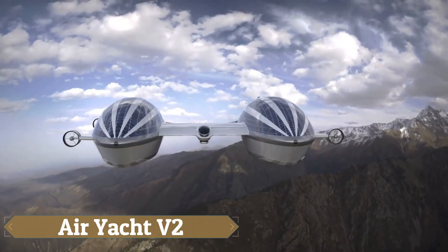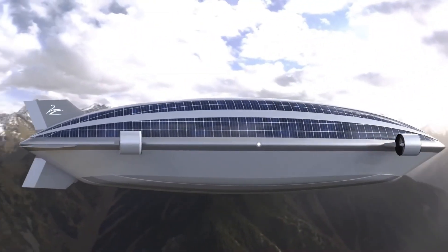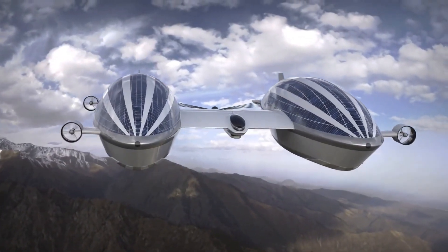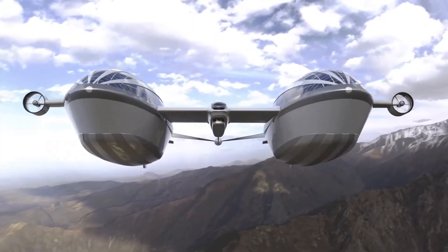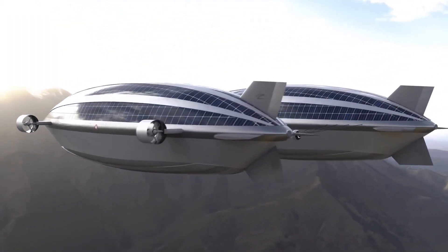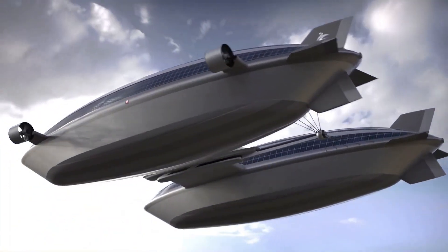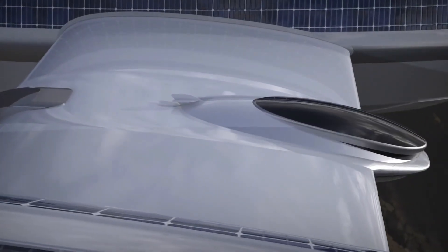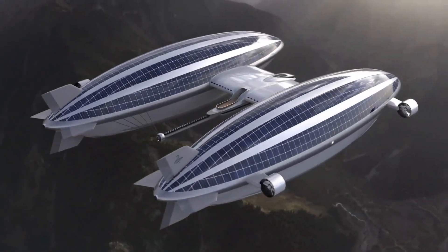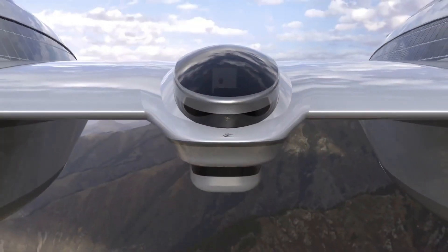The Airyacht V2, designed by Lazzarini Design Studio, merges aeronautical marvels with the luxury of a superyacht. This innovative vessel features two 492-foot-long blimps filled with helium, which allow it to glide through the air, connected by a central hull that measures 62 feet long and 33 feet wide. These blimps offer panoramic vistas, replacing traditional hulls, while the interior boasts a master suite, dining room, and living quarters in the main hall, along with five guest rooms with private bathrooms on each blimp.